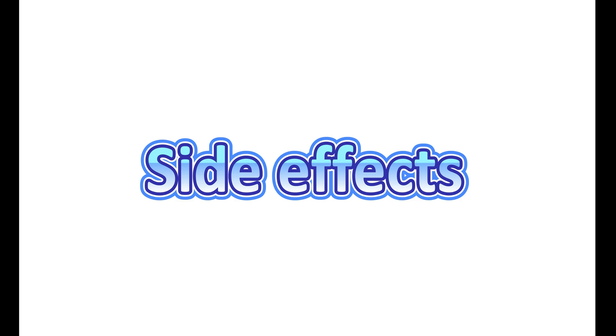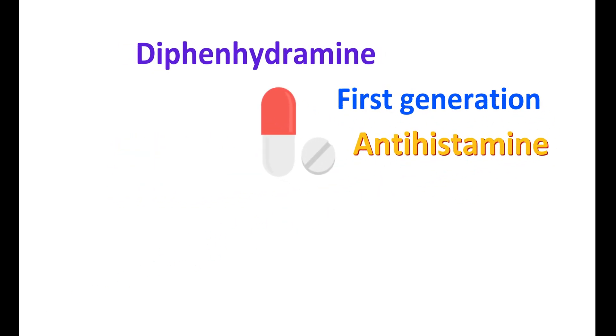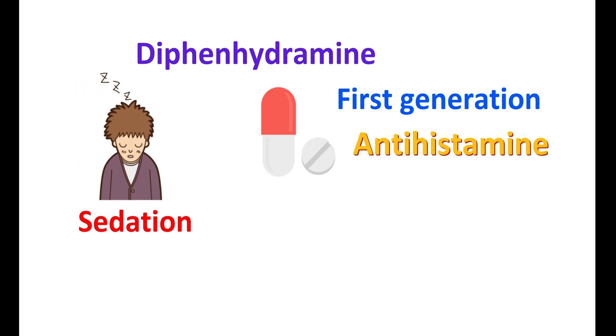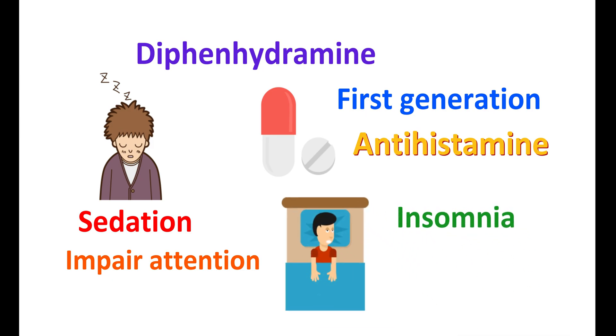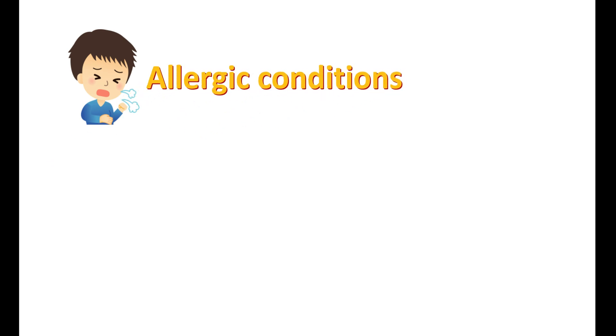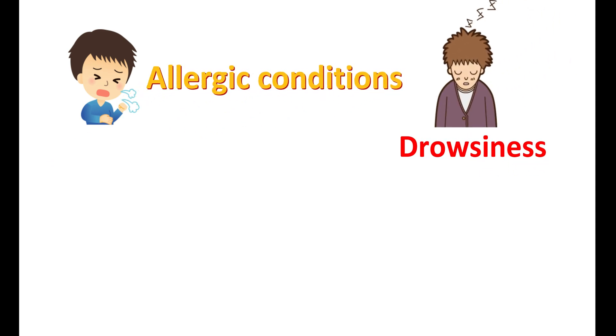Now let us discuss the side effects of this medication. Since diphenhydramine is a first generation antihistamine, it can cause sedation as one of the important side effects. It can cause increased sleepiness and drowsiness which may impair attention. However, this side effect is beneficial in people suffering with insomnia — that's why diphenhydramine can be used to treat insomnia, given 30 minutes before bedtime. But when used to treat allergic conditions, the drowsiness may impair daytime activities.